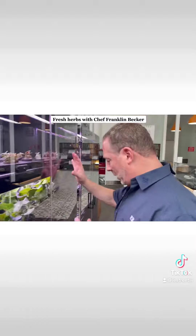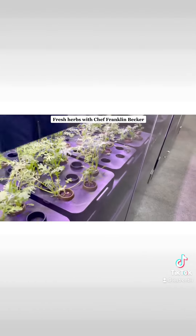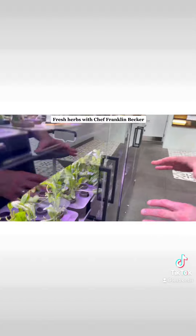Over here I have some amaranth. I have some scarlet-frilled mustard. And the flavor — when you taste this, it's mind-blowing.